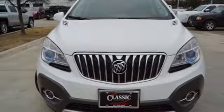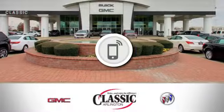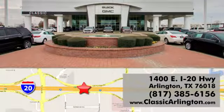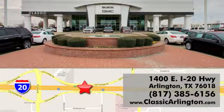Stop in for a test drive and make it yours today. Call, click, or stop in today. Classic Buick Pontiac GMC is conveniently located at 1400 East I-20 in Arlington, Texas.